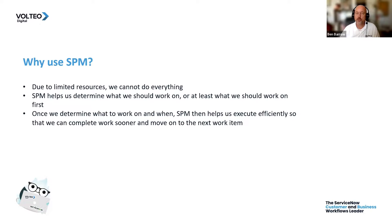Once we determine what we want to work on and when, it'll help us execute very efficiently — making sure tasks are getting completed and assigned to individuals who have the right skill sets — so that we can complete these projects quicker. And that allows us to move on to the next investment.